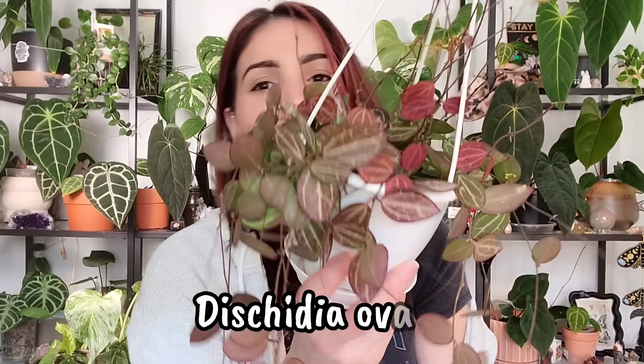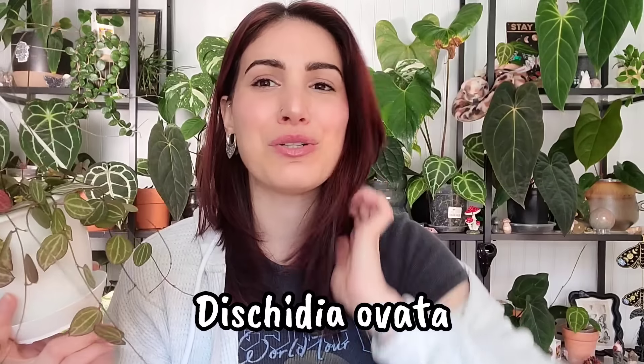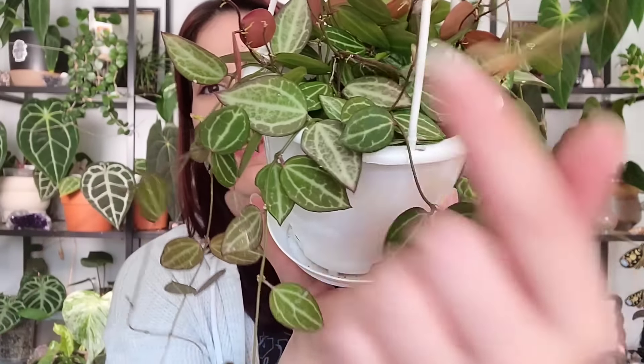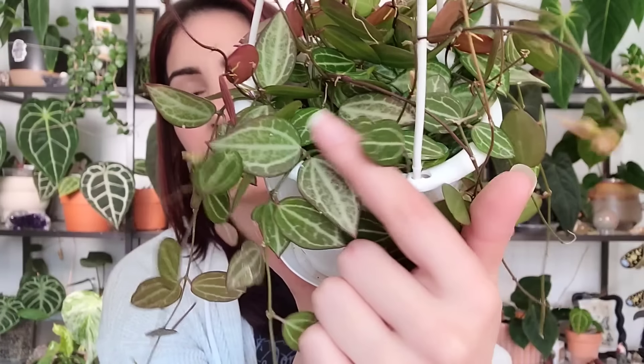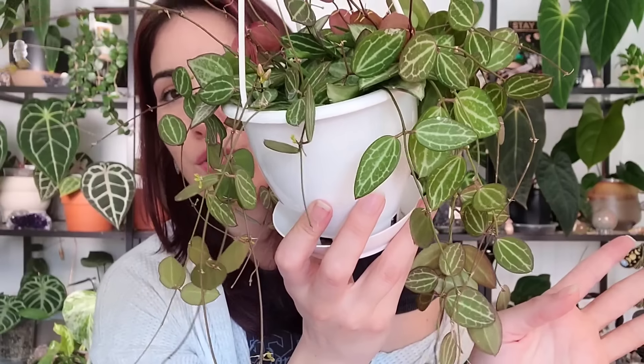I was showing you guys a couple of dischidias as well, and I realized that this Dischidia ovata is freaking stunning. She sits in the windows literally right behind you guys and gets some really nice bright light pretty much all day. These windows are very much southwest facing, so the light comes in mostly on an angle. For a good portion of the later afternoon hours, anything in the window gets really nice and sun stressed, including this dischidia.